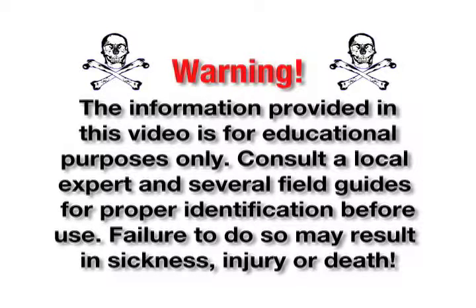Warning. The information provided in this video is for educational purposes only. Consult a local expert and several field guides for proper identification before use. Failure to do so may result in sickness, injury, or death.